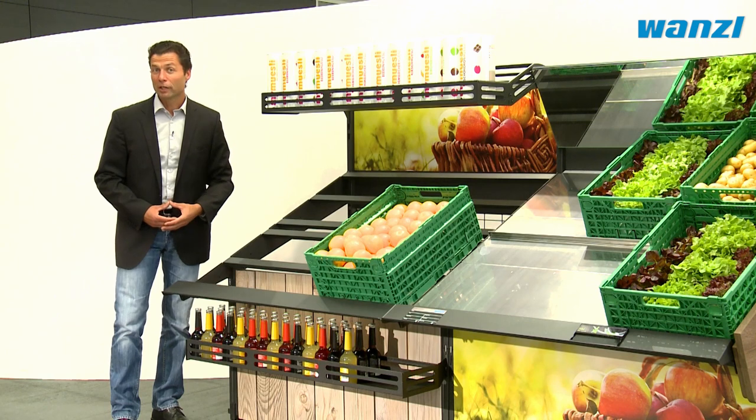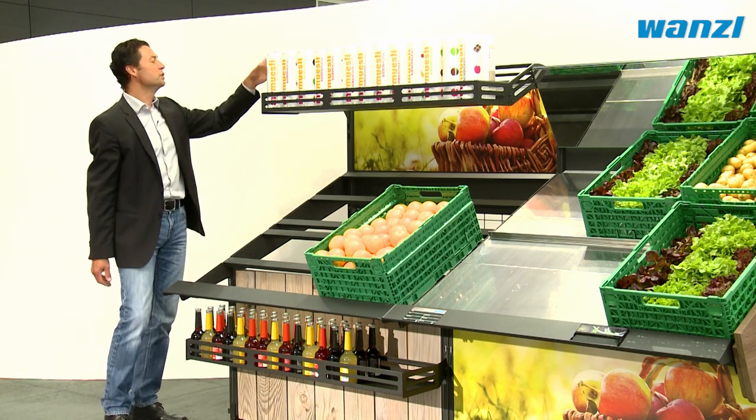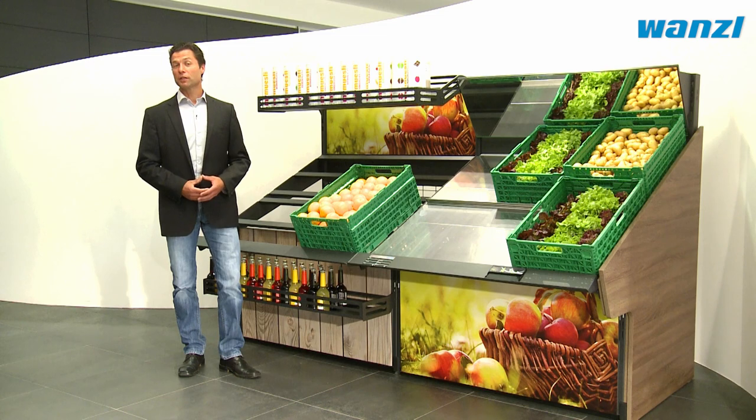To increase your sales, Vitable offers attachable modules which can be filled with a wide range of impulse buy goods. Vitable impresses with its adaptable design and flexible structure. Vitable offers you genuine Vonzel quality at a price you will find pleasantly surprising.